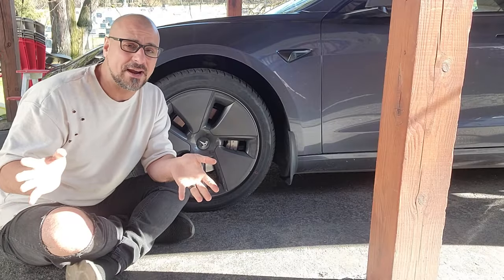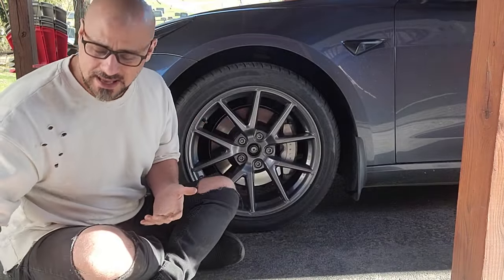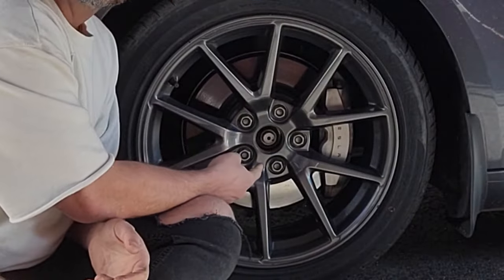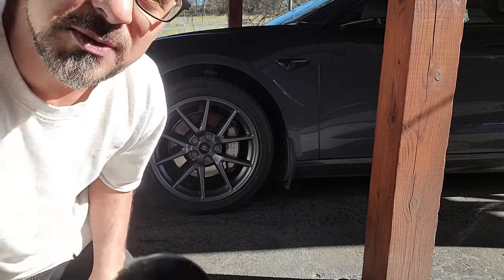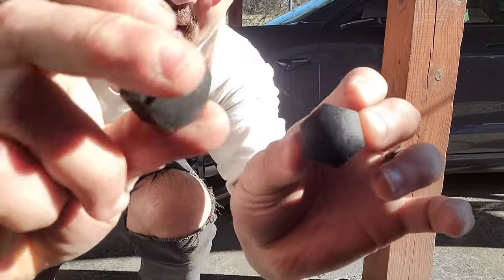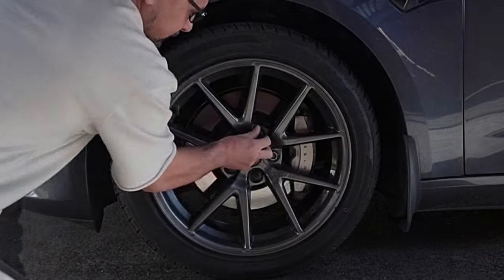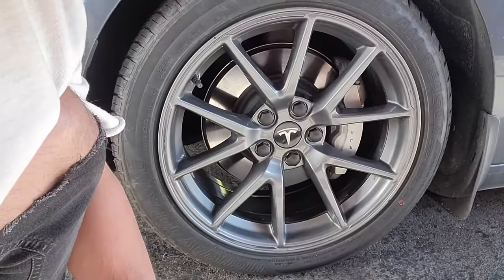Not everybody is a fan of the Aero Wheel covers, and frankly I'm not either. When you get rid of them, they just snap right off. But then you're left with exposed lug nuts that don't look very nice. For a really cheap price, these little plastic caps just pop in and slip right on, staying on really nicely. I think it's a much better look. Note: the Aero Wheels do save about 10 miles per charge, so if you're on a long trip you might want to keep them.